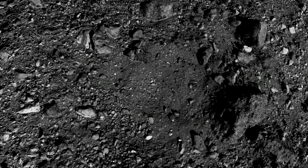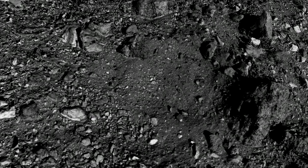Turns out we picked the right asteroid. Based on all of the characterization that we have done of the composition of the surface with our spectrometers and our camera systems, Bennu is really a carbon-rich asteroid with lots of hydrated minerals.